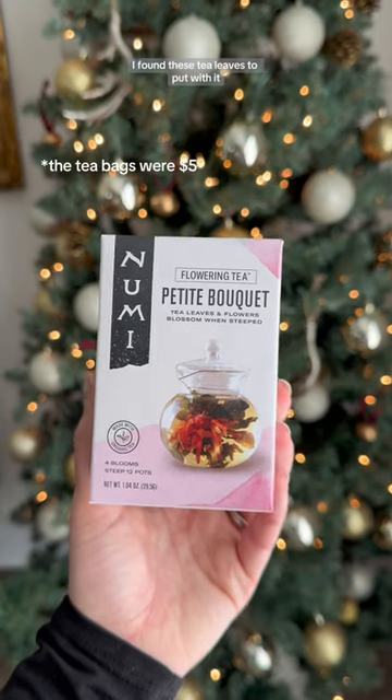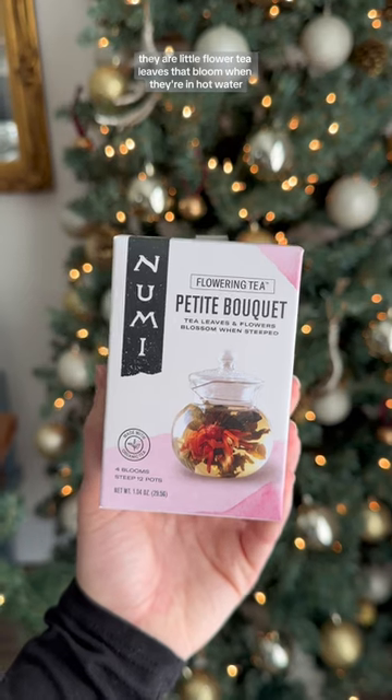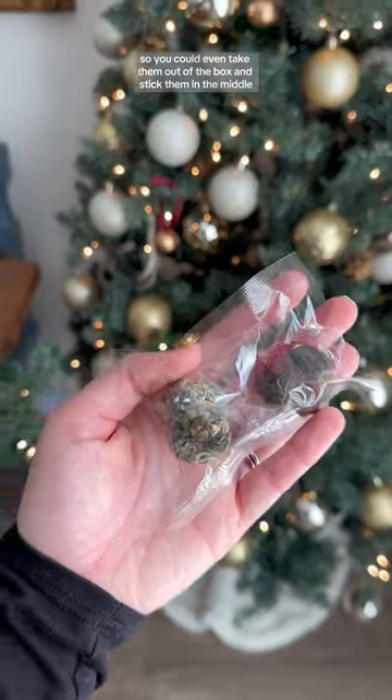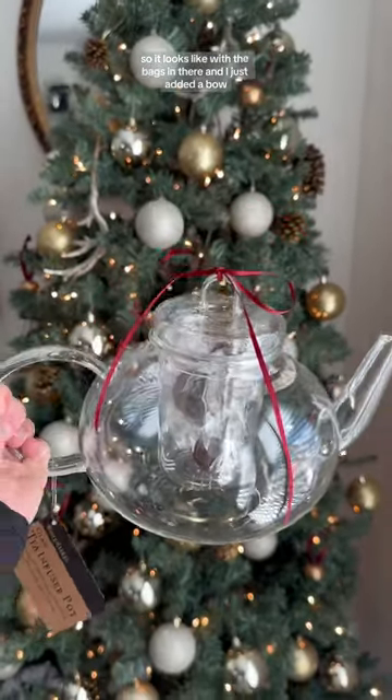I found these tea leaves to put with it. They are little flower tea leaves that bloom when they're in hot water, so I thought that was really cute. They come in bags like this, so you can even take them out of the box and stick them in the middle. That's what it looks like with the bags in there, and I just added a bowl.